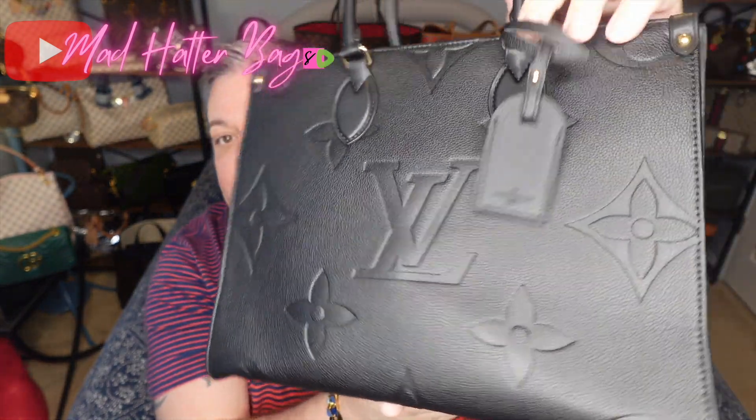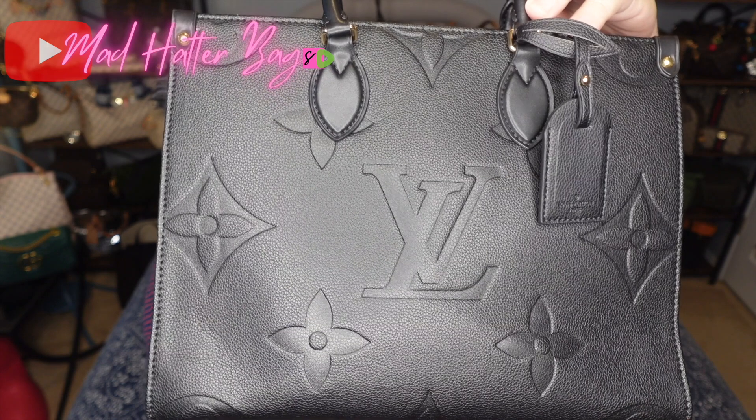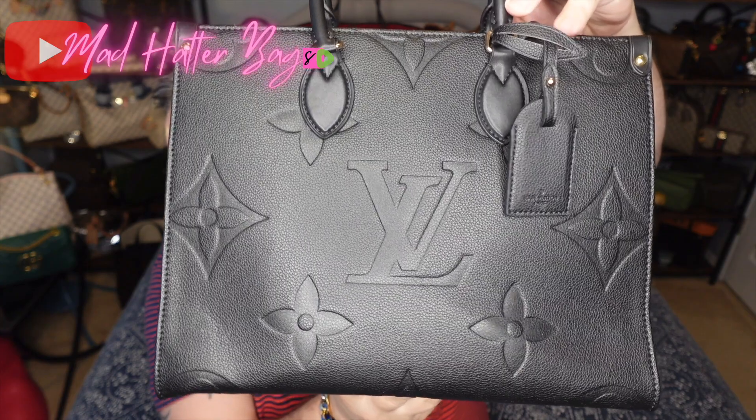And this is the bag. It is the black empreinte leather — very nice. And of course you have your beautiful monogram print on there and the bigger monogram. I love this. I'll go over some details of the bag with you.